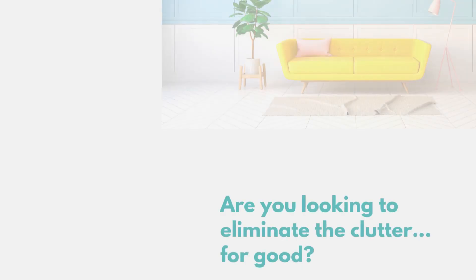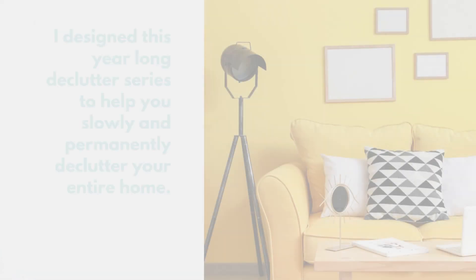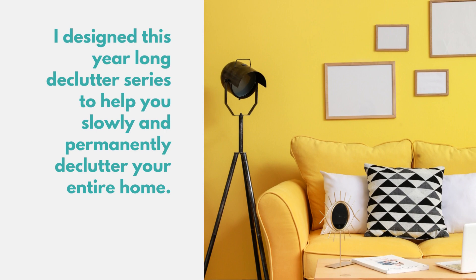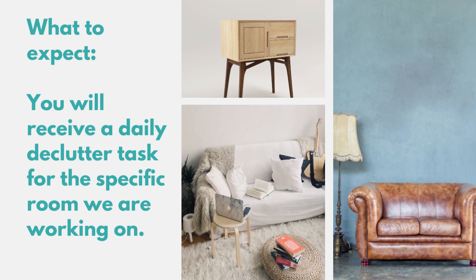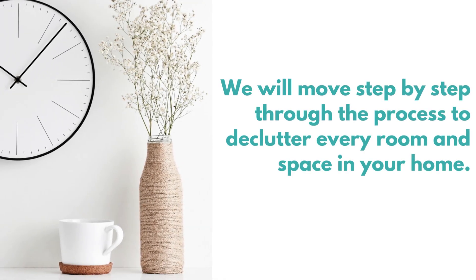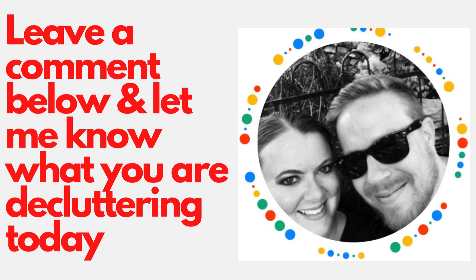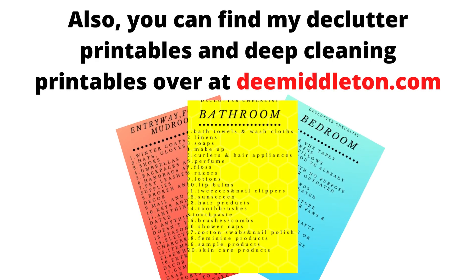How is your home organized? Are you looking to eliminate clutter for good? I designed this year-long thorough declutter series to help you slowly and permanently declutter your entire home. Each day, you will receive a daily declutter task via email for the specific room we are working on. Leave a comment below and let me know what you are decluttering today. You can also head over to dmiddleton.com to subscribe and get your free homemaking e-book, declutter printables, and deep cleaning printables. Thank you for watching.